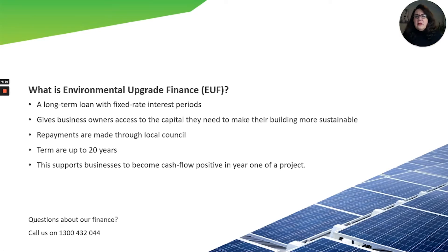Environmental upgrade finance provides the opportunity for business owners to access loan terms from 4 up to 20 years. It also provides access to fund 100% of the capital cost of sustainable building upgrades. The repayments are made to council on the same billing cycle as the rates bill, and using this finance mechanism allows businesses to become much more cash flow positive.